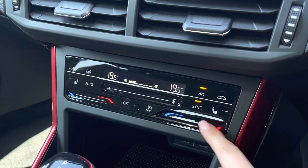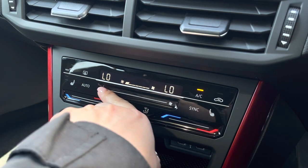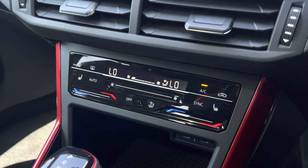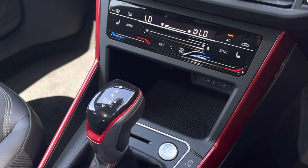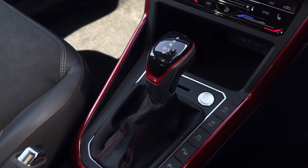Just below we can locate the climate control, allowing yourself and front passengers to be in charge of your own temperature settings. We can alter the direction as well as the airflow, and then we have the two-point front heated seating options either side. Just below we have two USB points to charge media devices, some additional storage, keyless start, automatic transmission and a manual handbrake.